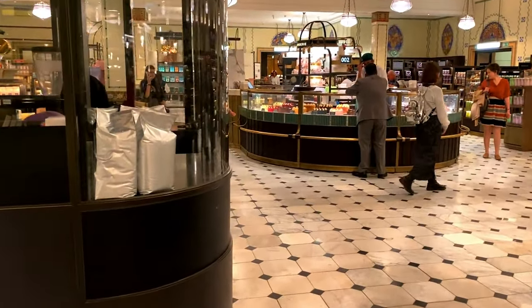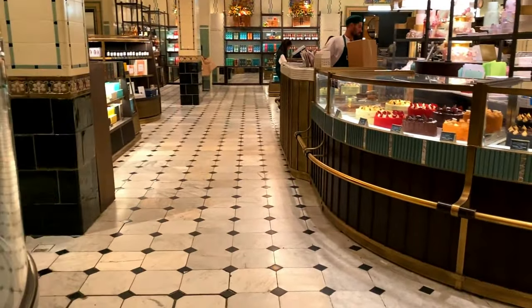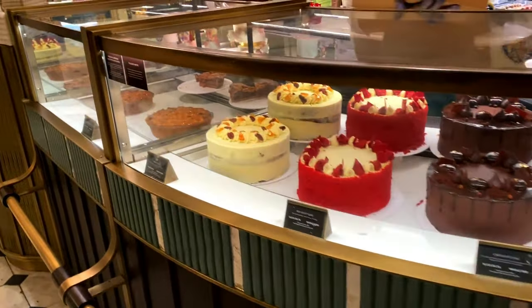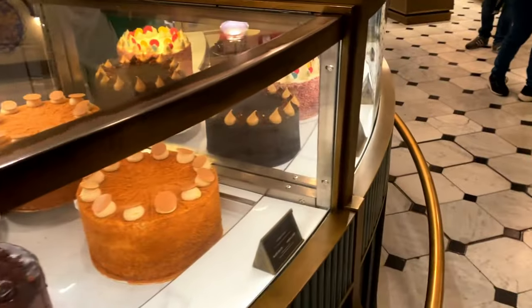This is a good section because you've got all the cakes - so many nice cakes! I really want to try the cherry pie - I think I'll do that later.